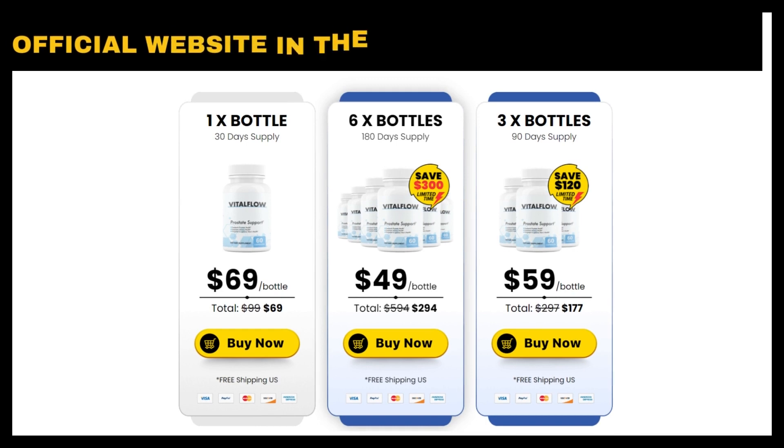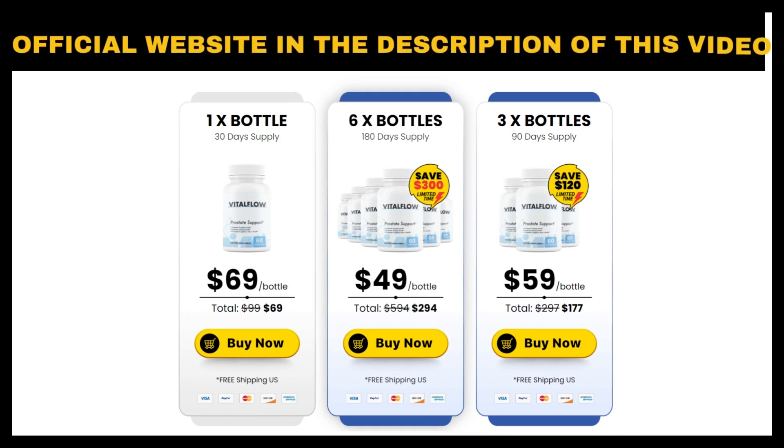Vital Flow really does work. If you are thinking of using it, you can use it without fear, because I'm sure you will have a good result. Just be careful about the site where you buy so as not to end up harming your health with counterfeit products. To help you, I left the official website of Vital Flow with guarantee here in the description of this video for you to access.